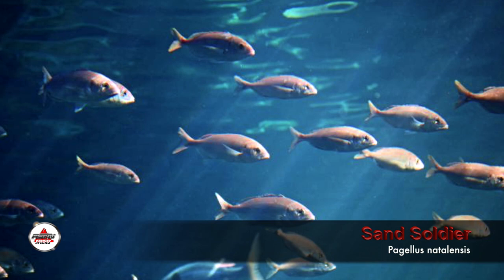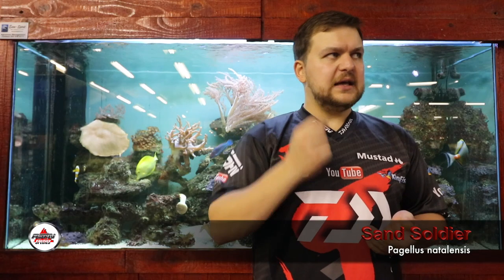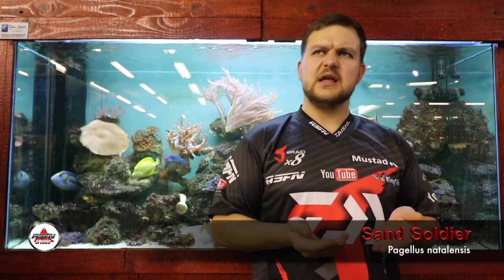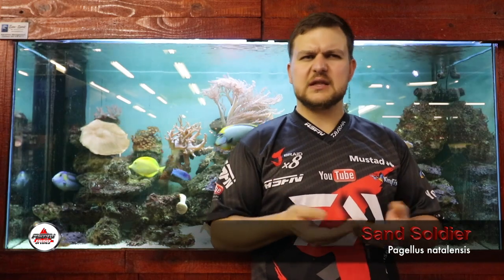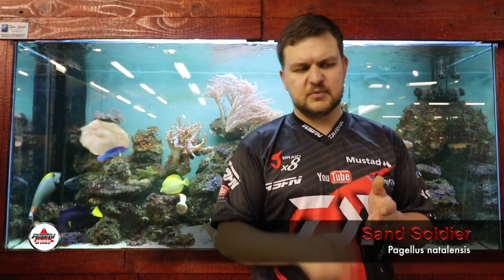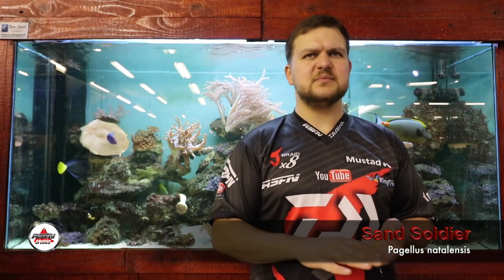They're not very difficult to catch and you can keep yourself busy catching them the whole day. Eating-wise, they're very similar to a pinky. I've personally tried them and been told by others that they're not bad. They also work very well as bait for rock cod — if you flap them and drop them down for bottom baits, or use them from the sand for most of your flat fish and sometimes edibles.